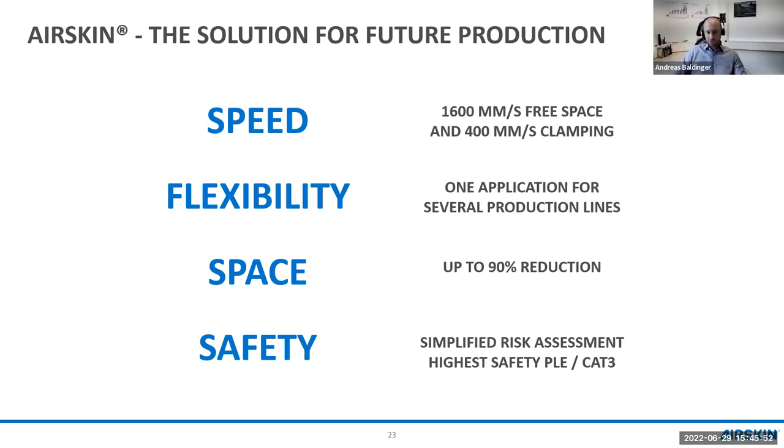A chat question asked about how redundancy is achieved for the pads. We developed our safety system from the start together with TÜV: our measuring principle, PCB layout, and sensors are all built with redundancy so that everything in the system is redundant in itself. Each pad as a unit is fully self-redundant, so you don't need two pads for redundancy.